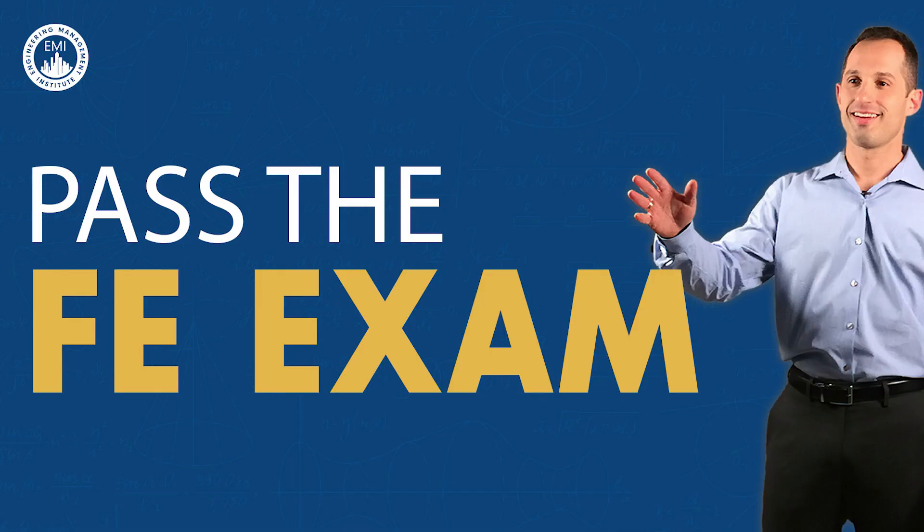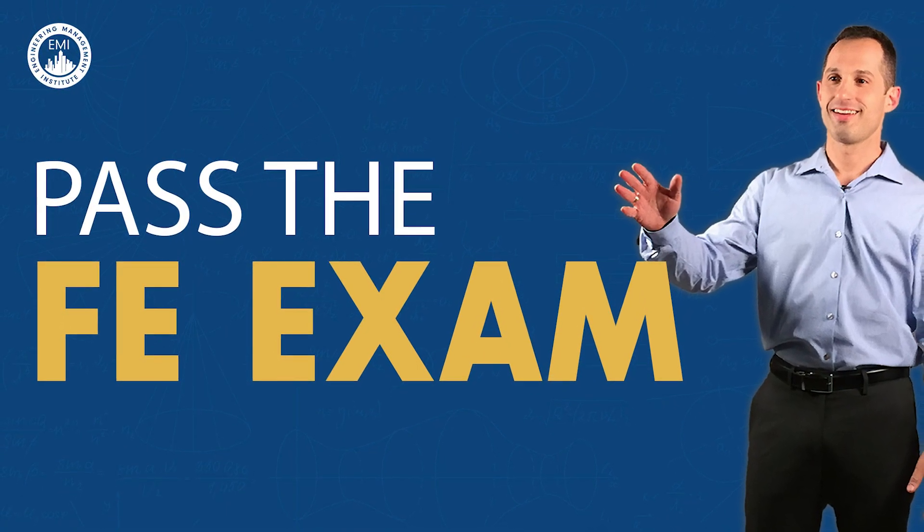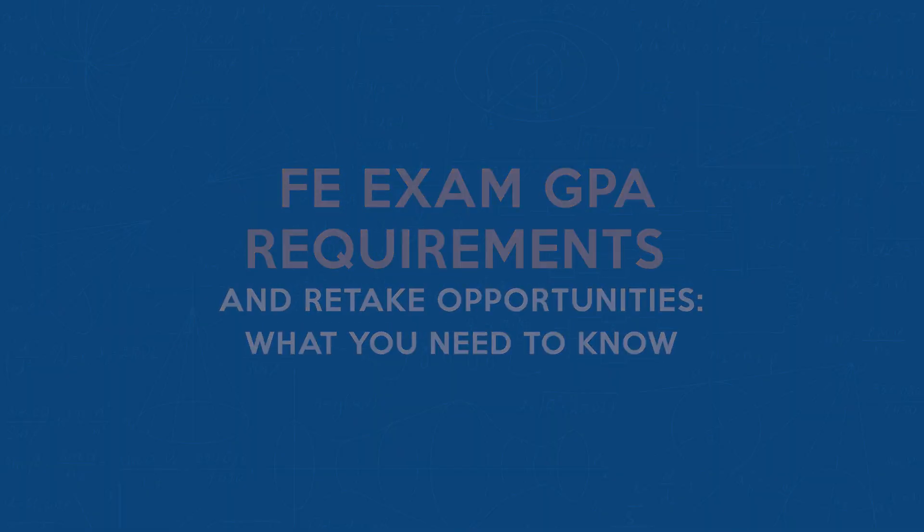Let's dive in! So let's start with the first question on everyone's mind: is there a minimum GPA requirement for taking the FE exam? The short answer is no. There's no national minimum GPA requirement set by the National Council of Examiners for Engineering and Surveying, or NCEES, the organization that administers the FE exam.